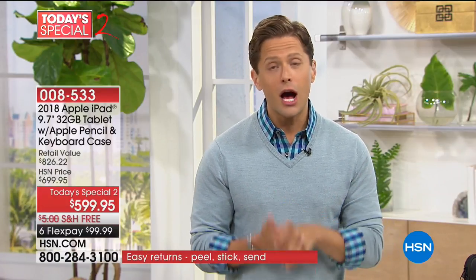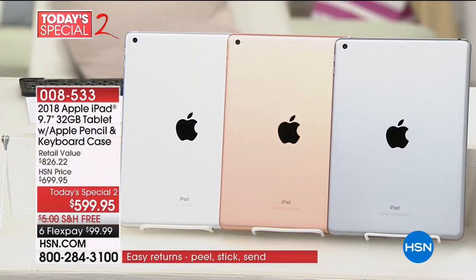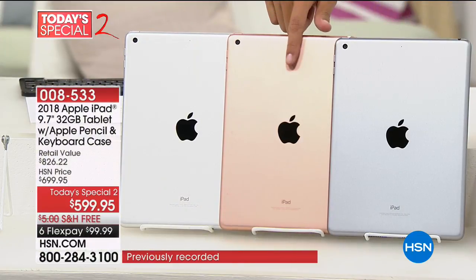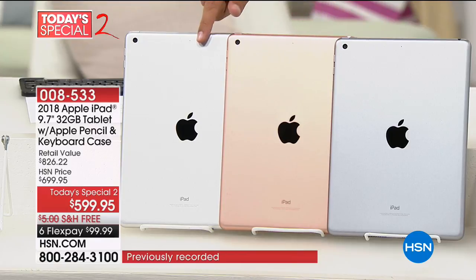So how do you buy? First, you take advantage of a great sale and use FlexPay. You start with the color of your iPad. We have all three colors in stock: the space gray, the gold, and the silver.